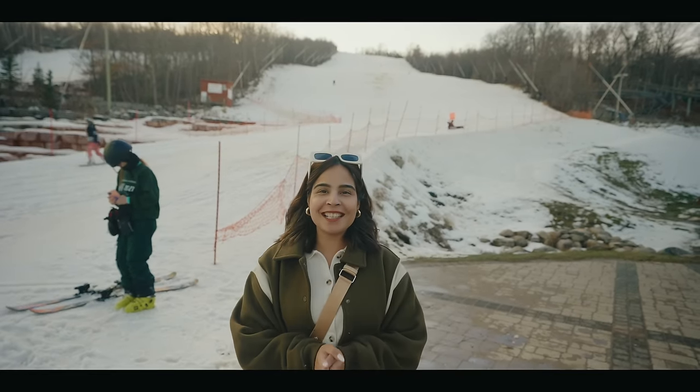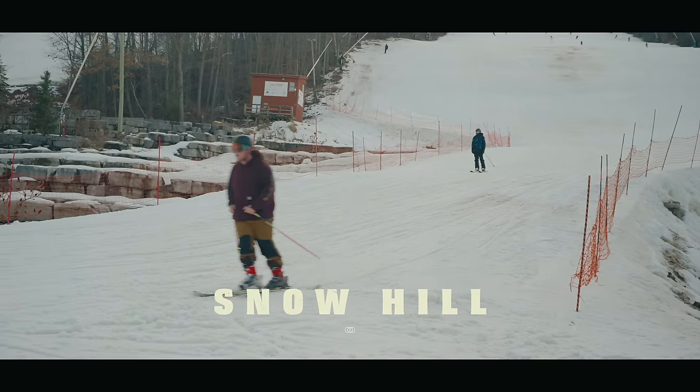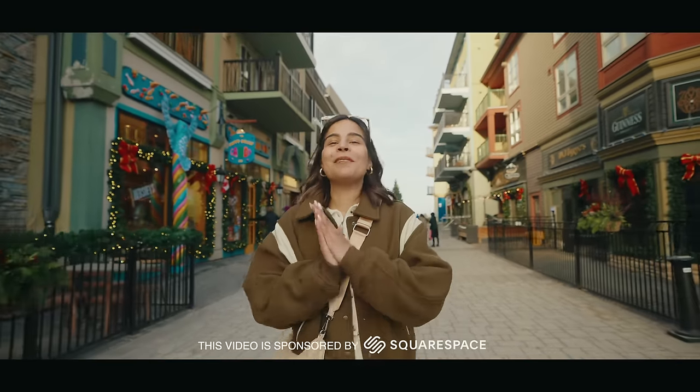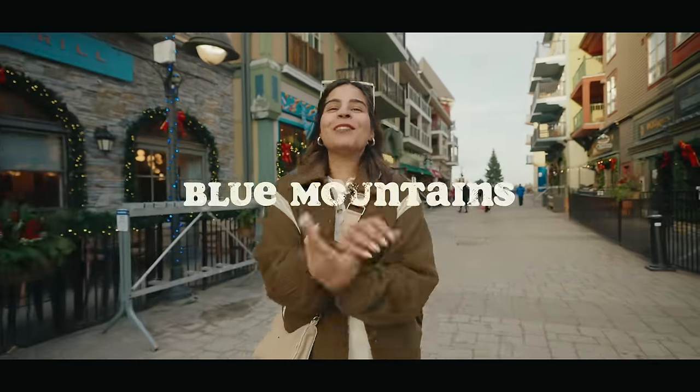Welcome to Ontario's most popular winter destination, the biggest snow hill. But what do you do if you can't ski? There are still countless reasons it makes a perfect magical getaway. Welcome to Blue Mountains.